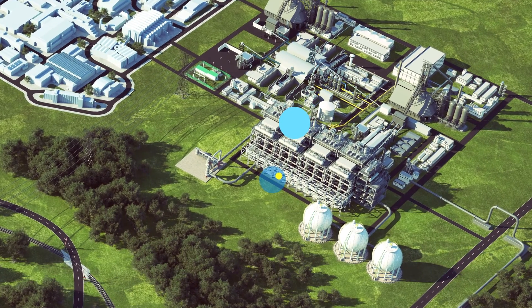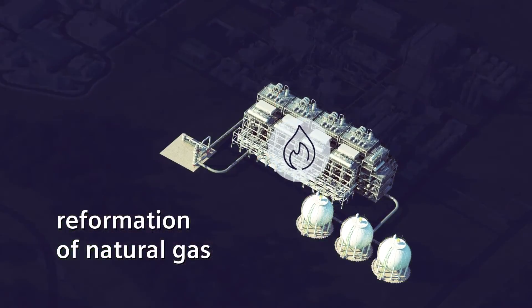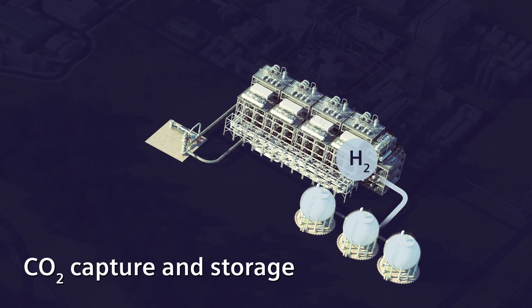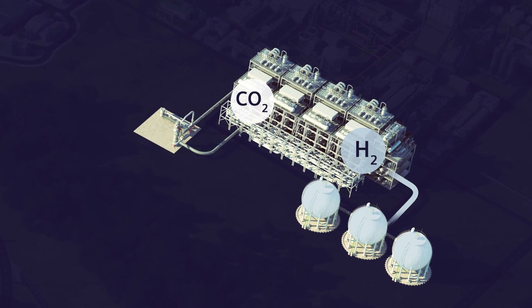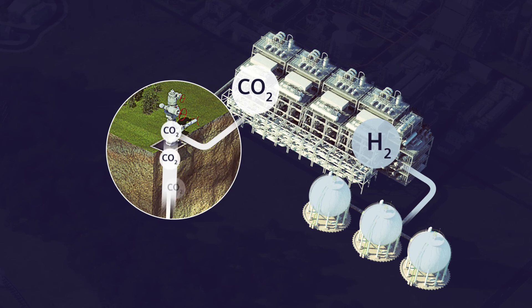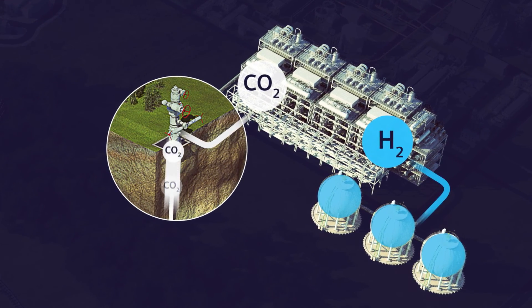Another way to produce hydrogen is through the reformation of natural gas. Hydrogen and carbon dioxide (CO2) are generated. The carbon dioxide can be safely captured and stored away, eventually resulting in carbon neutral hydrogen.